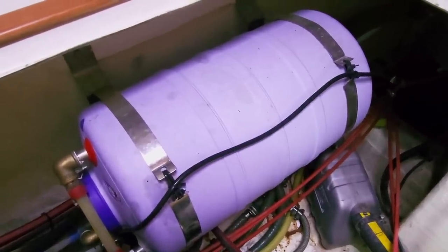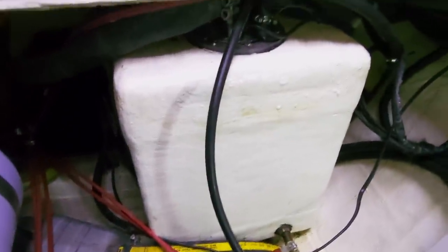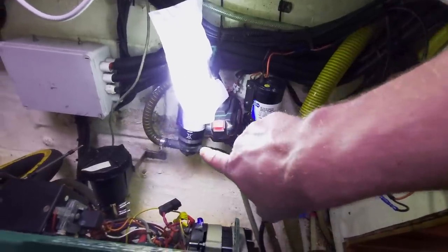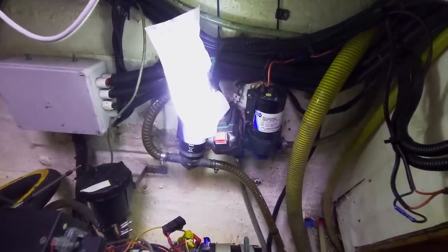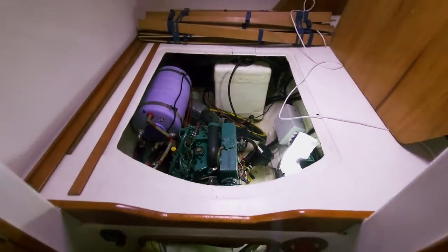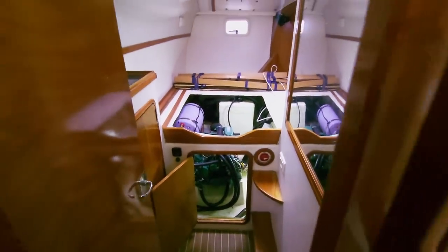We also find here the electric cold water heater, next to the 100-liter fuel tank. Here we can see that there are a lot of pumps on this boat — this one is a deck wash pump, and the bilge pump.